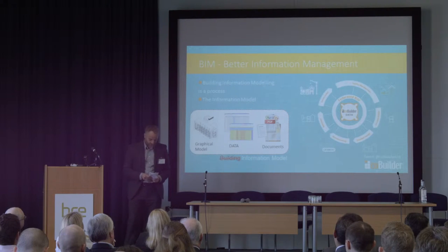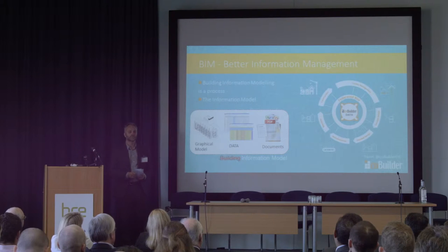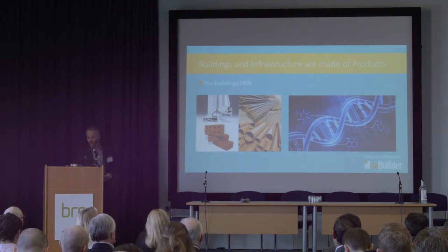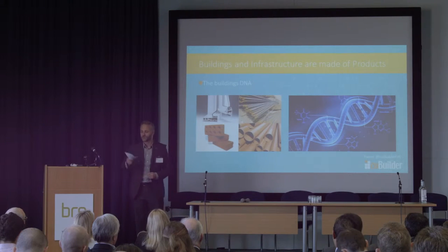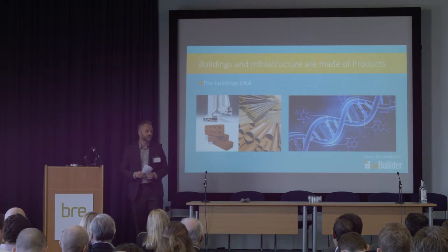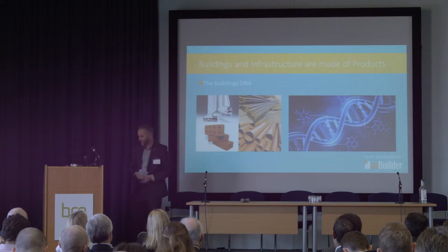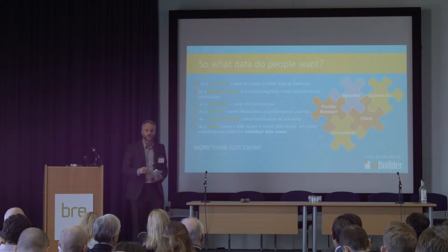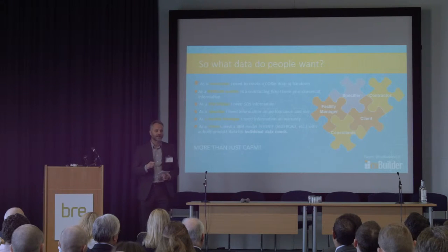BIM — best information management — it's about the as-built information model. That is key. That is the graphical information, the documents — we forget this — the PDFs are important, but also the data. It's the combination of all three that makes the as-built information model, and that's what we really need to be delivering to our clients and facilities managers. A building or infrastructure is made up of objects, all put together — that's the DNA of a building.